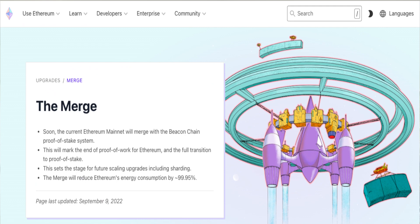Ethereum Merge is a software upgrade of Ethereum from the energy-intensive proof-of-work to the energy-efficient proof-of-stake consensus mechanism. So the mining with GPUs, ASICs, etc., which was energy-consuming, won't be needed anymore.